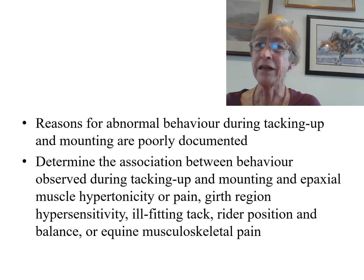The aim of the study was to determine the association between the behaviour observed during either tacking up or mounting and the presence of epaxial muscle hypertonicity or pain, girth region hypersensitivity, ill-fitting tack, rider position and balance, and equine musculoskeletal pain as manifest by either lameness in hand or ridden and abnormalities of canter.